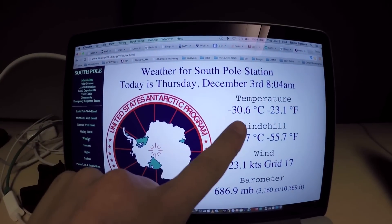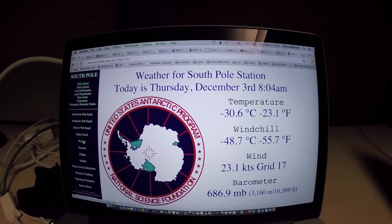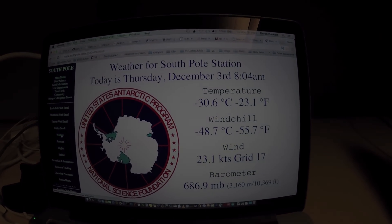You can just log on to the local intranet, which you can actually access, and take a look at a page like this. Although it's pretty cold — it's minus 30 — it is quite windy, 23 knots. That's a little over 40 kilometers an hour. That's quite windy for the South Pole, so it's a little bit like blizzard conditions.